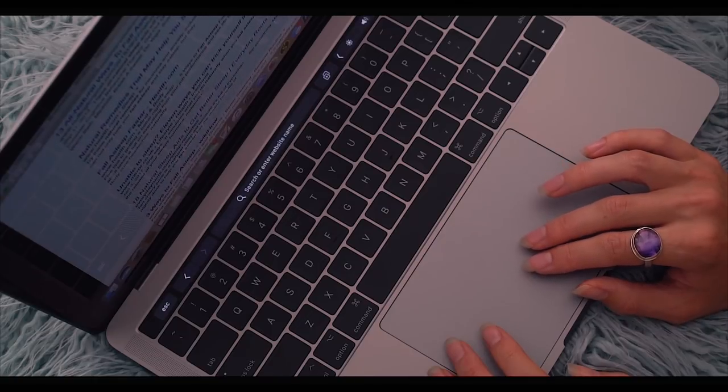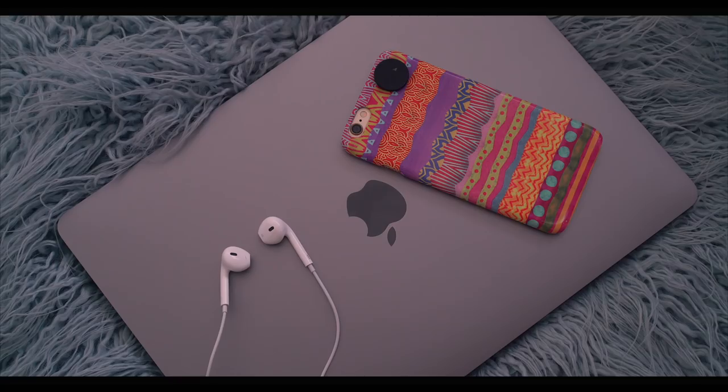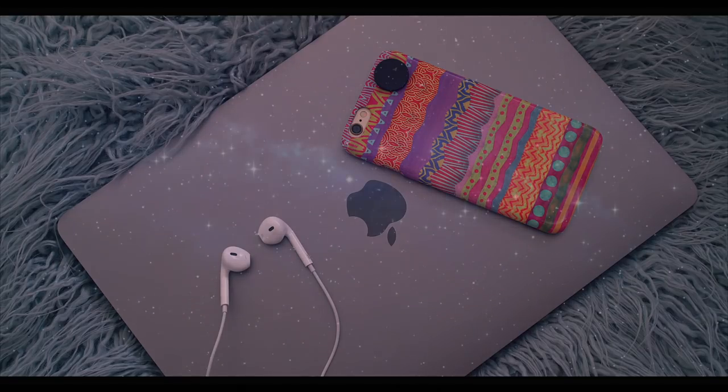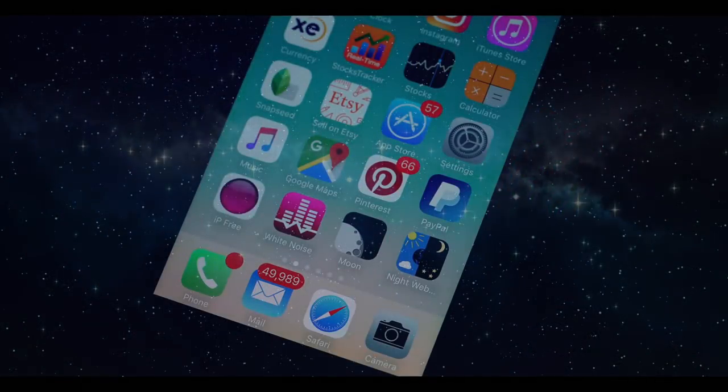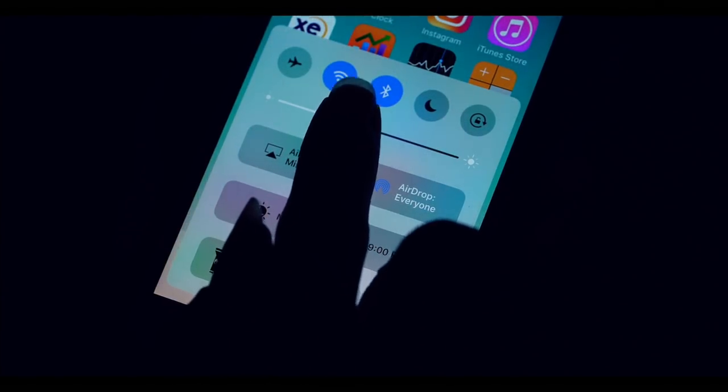Research has shown that the blue light emitted from our electronic screens delays the release of melatonin, a hormone produced in the evening that tells our body it's time to go to sleep. So the first thing I do when looking at my phone or computer at night is I dim the screen as much as I can to reduce the amount of light in my eyes.